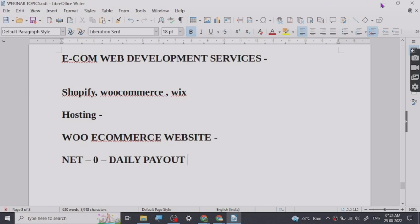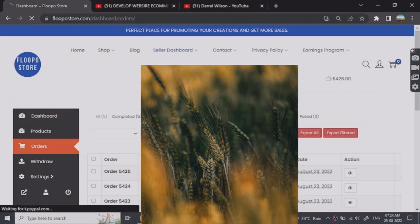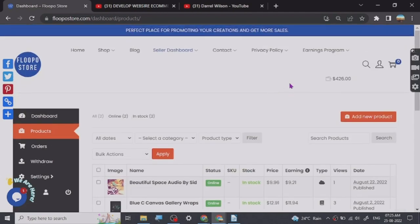Let me show you the orders. As you can see, these are the orders — this is a digital product and this is a physical product. For digital ones I got the payout on the same day. They process the payout and send it to your PayPal account. They have PayPal payouts and Skrill too. So if you want to test out products without spending money on hosting, it is a pretty good website.